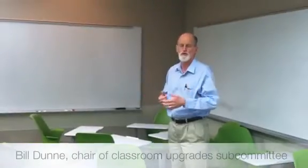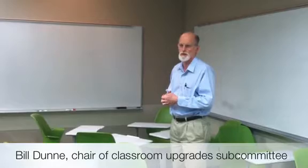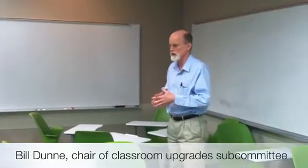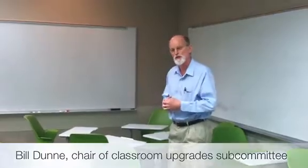A core building for instruction at UTK is the Humanities and Social Sciences building, and we are actually renovating 36 classrooms to bring in a new instructional style.